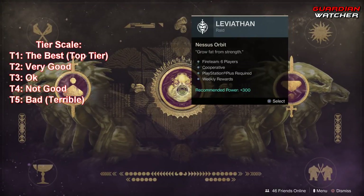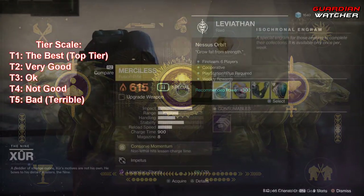So yeah, pretty good in the Leviathan raid, and probably still a good exotic all around in PvE. But in PvP I wish it could be a little bit better. I'm probably going to give it a Tier 2.5 to Tier 3 in PvP, but definitely still a Tier 1.5 to Tier 2 in PvE.